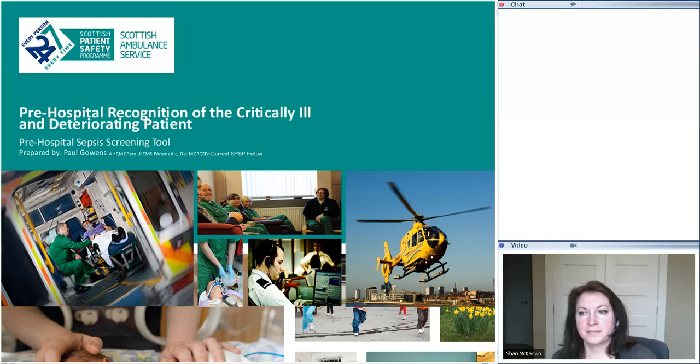Moving on from that, I very quickly became aware of World Sepsis Day. I'm sure if anybody was involved in World Sepsis Day you will recognise the poster. We took that poster and used it to initially raise awareness of sepsis.